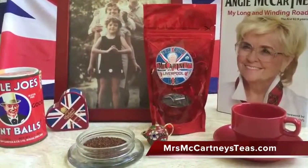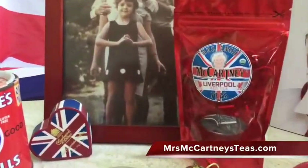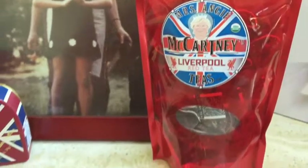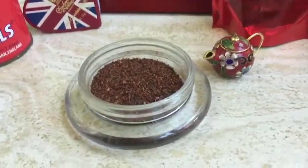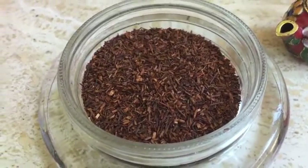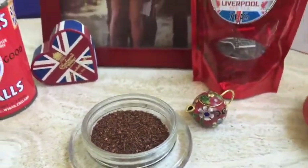The luxury ingredients in Liverpool Red are rooibos, elderberry and rosehip, blueberry pieces, rose and lavender petals, and natural flavours. It comes from South Africa, the antioxidant level is medium, and the caffeine content is zero.